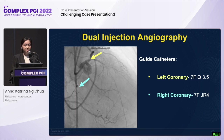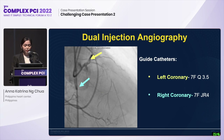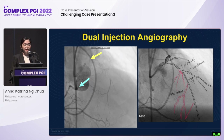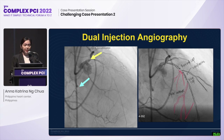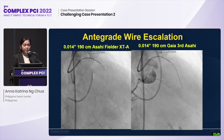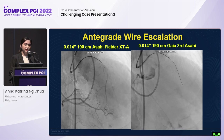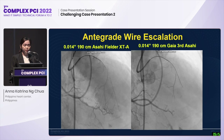At the cath lab, we did dual injection using guide catheters to further visualize the CTO characteristics. In our patient, we have a tapered proximal cap, more than 20 mm length of CTO associated with calcifications, giving a JCTO score of 2. The team decided to go antegrade initially with the Fielder XTA, escalated to a Gaia Third, but went subintimal space several times consuming several hours, hence we decided to go retrograde.